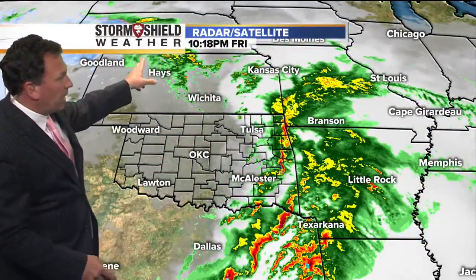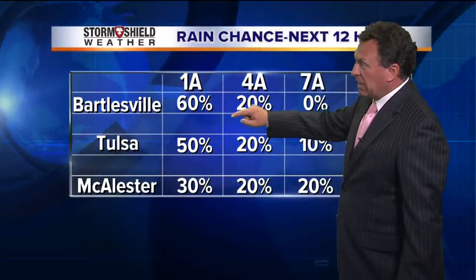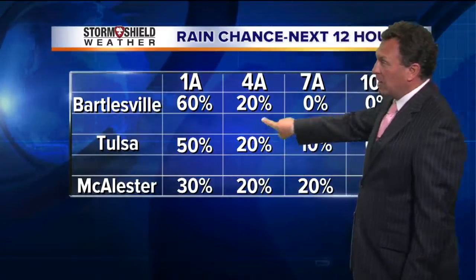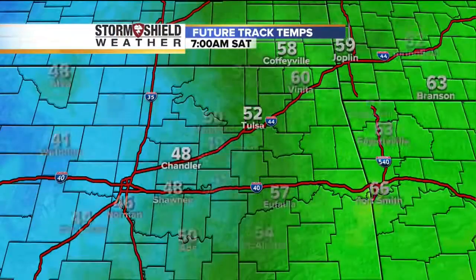You can see the upper low spinning up into Iowa, so that drier and less humid air will come in for the tail end of the weekend. Overnight tonight, through 1 a.m., Bartlesville has a 60% chance of rain. Tulsa still has a 50% chance of rain. McAllister's rain chance moves down, and by daybreak tomorrow it's a 0% chance. Bartlesville and McAllister are at a 20% chance of rain by 10 a.m.